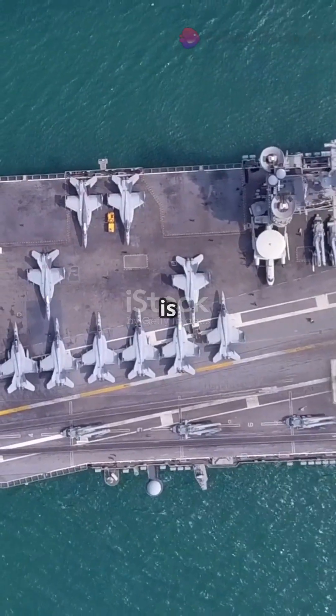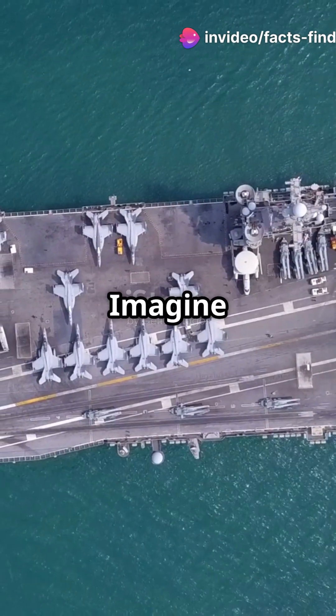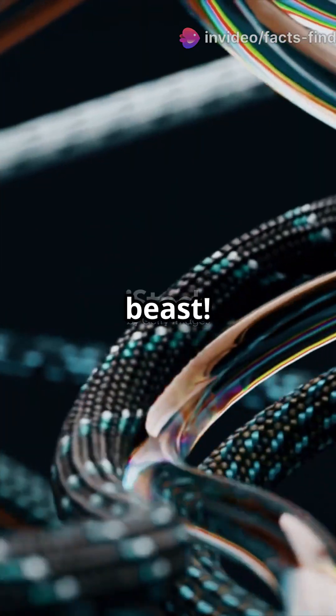First things first, INS Vikrant is a floating fortress. It can generate enough electricity to power a small town. Imagine the engineering that went into constructing this beast.